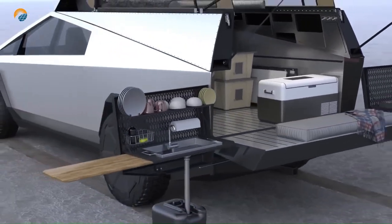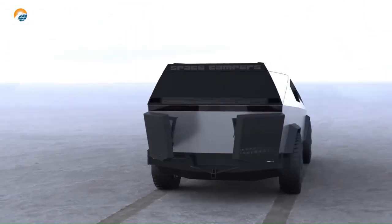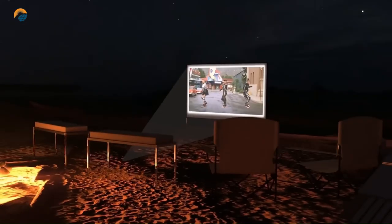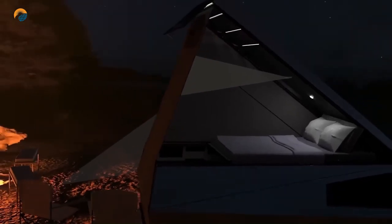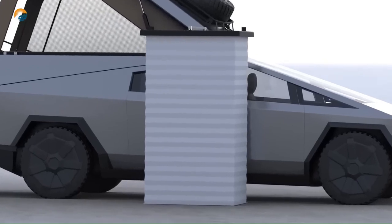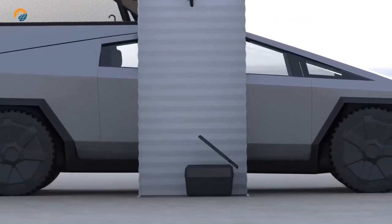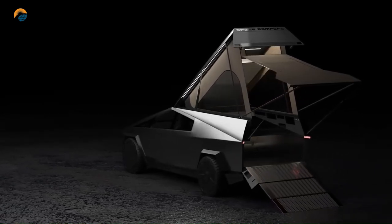Like other Tesla vehicles, the Cybertruck is designed for off-road use, with features such as adjustable air suspension, high ground clearance, and a robust drivetrain that should enable it to handle rough terrain with ease. The Cybertruck boasts an impressive electric range — Tesla has announced different variants with estimated ranges varying from around 250 to over 500 miles on a single charge, depending on the model.